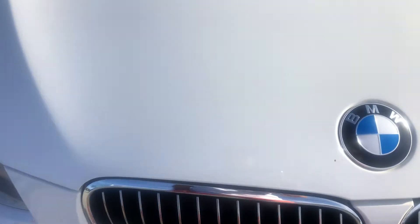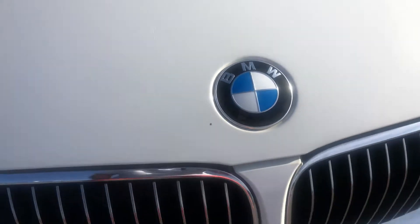We're gonna go on the hood of the car and see if we see any dents, dings, nicks, or scratches. Looks like there's some touched-up paint right there, if you can see that in the video. Other than that, the paint on the hood looks real good. The emblem looks really nice, no peeling, no fading.